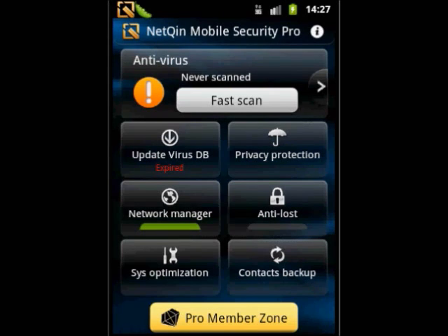The product features various functions including antivirus, virus database update, privacy protection, traffic monitoring and anti-lost, as well as system optimization and contacts backup based on NetChin surface.